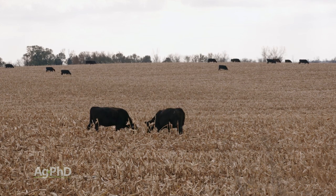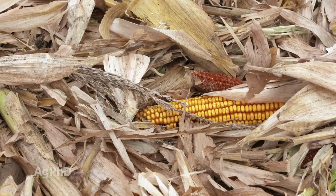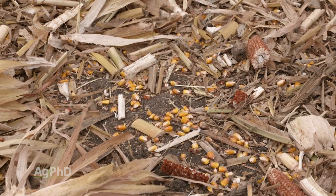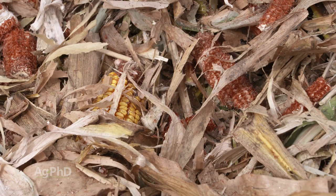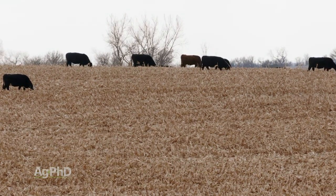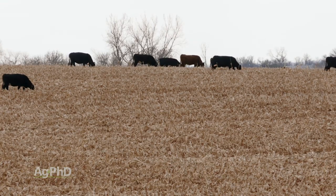At harvest time there are always some ears that fall off and some kernels that fall on the ground from the combine — just a little bit of corn scattered throughout the field. The cattle will graze on that, and also on the stalks themselves to get some starch in their diet besides just the loose corn.